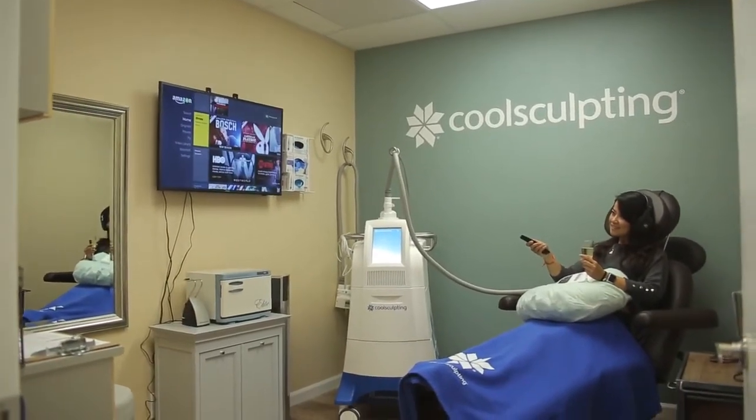Come visit us at SculptMD for your free CoolSculpting consultation, and let us help you achieve your wow results.